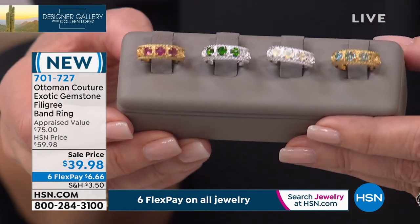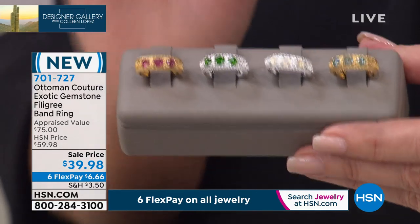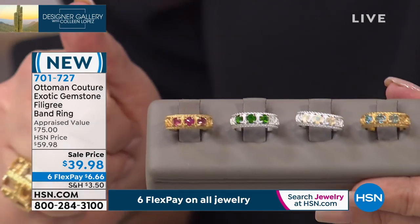Brand new — six payments of $6 in pennies to get it on your finger. Great stacker, standalone right hand, thumb ring, pinky ring, ring finger ring — whatever you want to do with it. It's a beautiful band.